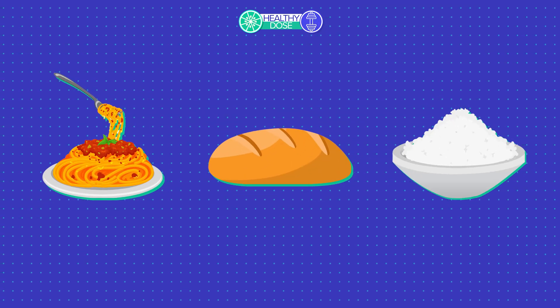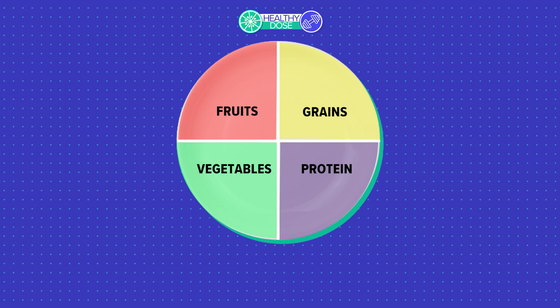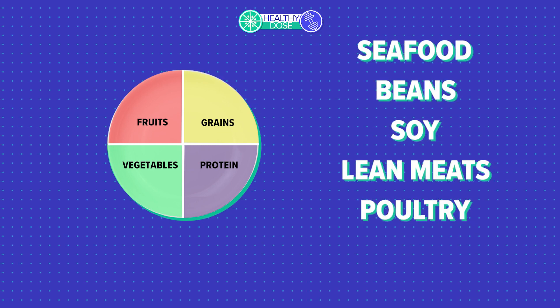Like pasta, rice, or bread. Split the second half of your plate into one-fourth whole grains, like brown rice or pasta, and the other fourth protein. Add seafood, beans, soy, lean meats, and poultry.